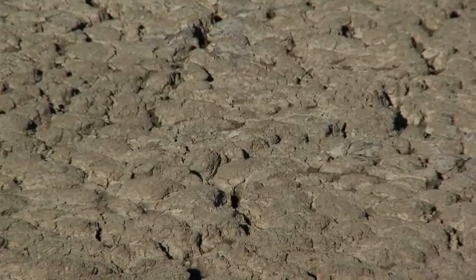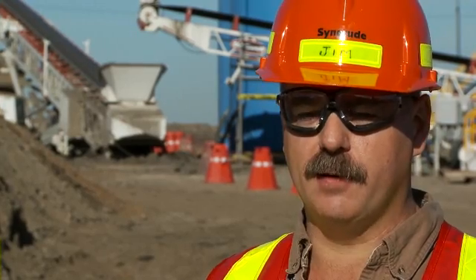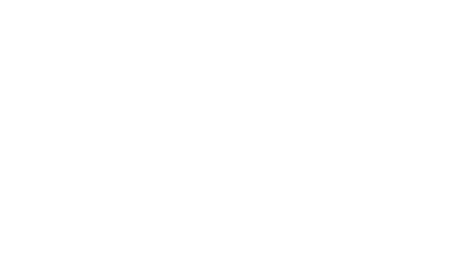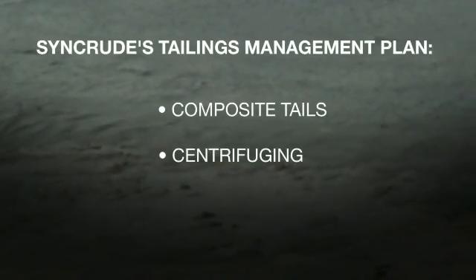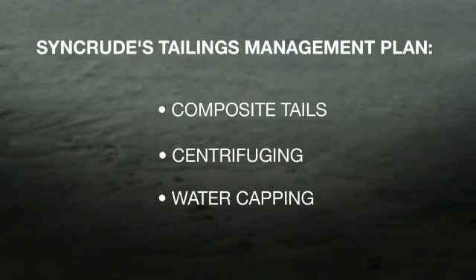The government has requested that we start reducing the volume of fluid fine tailings that we have. So we have committed to three technologies to meet the objectives that the government has set out for the oil sands industry: composite tailings, centrifuging of mature fine tails, and water capping of mature fine tails.